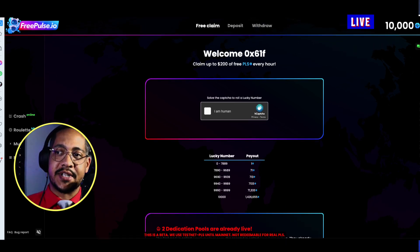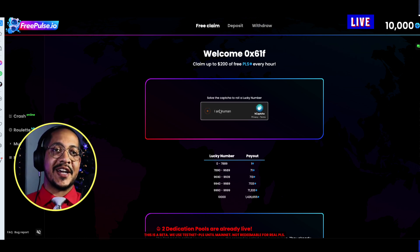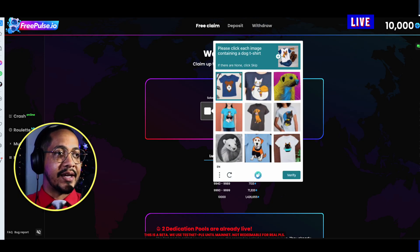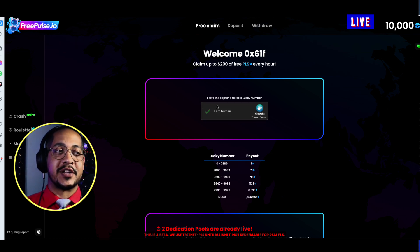The very first time you log into this website you'll be given 10,000 tPLS, as you can see right there. Now we click 'I am human' — this is a neat feature because every hour on the hour you can come back to this website and claim free PLS. Complete the captcha and you get a nice little roll.